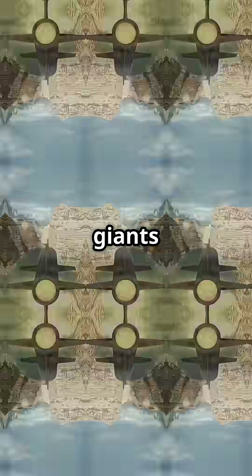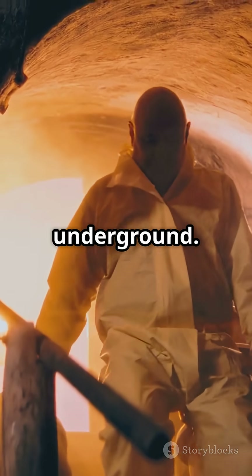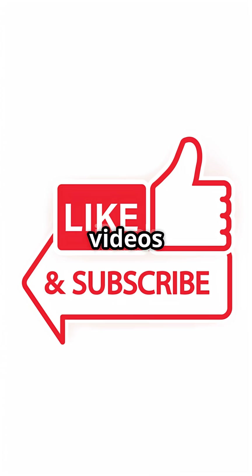From WWII giants to today's high-tech precision weapons, Bunker Busters have one mission — nothing stays safe underground. Thanks for tuning in, don't forget to like and subscribe for more videos like this.